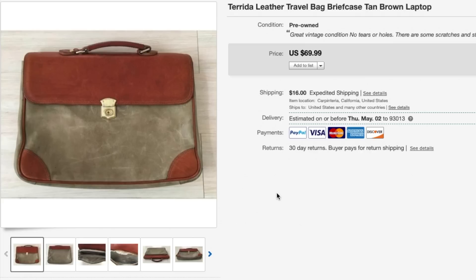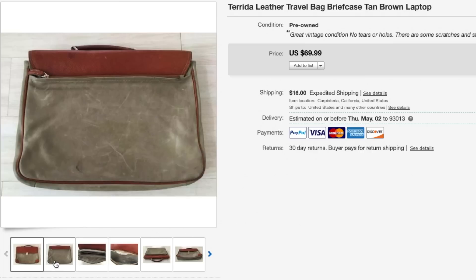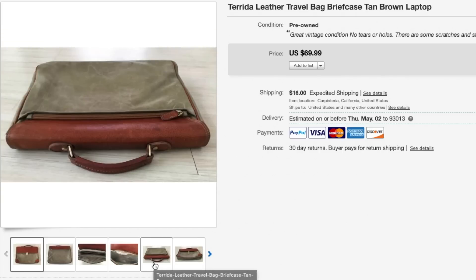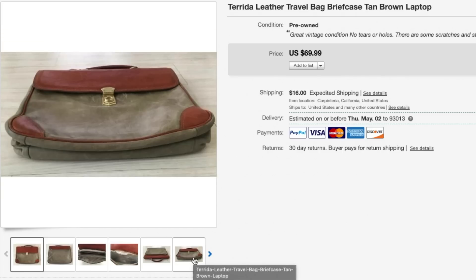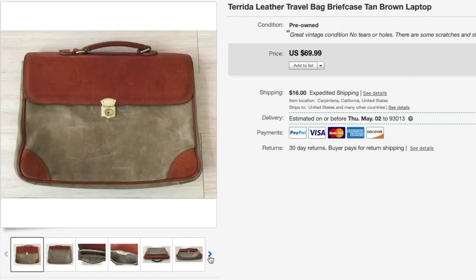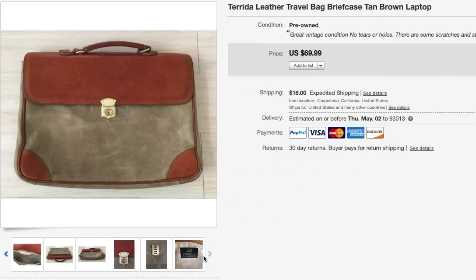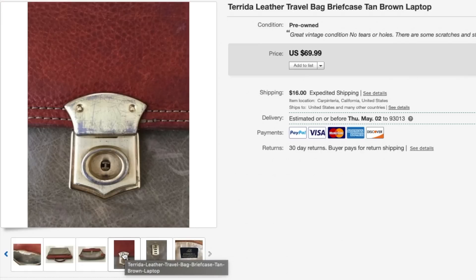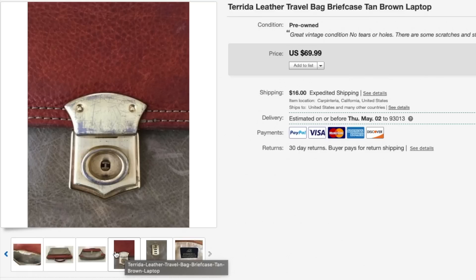Next up is this Tarita leather briefcase and this one was in pretty good condition — there were no holes or tears in the leather or fabric, but it was pretty scratched up and did have some stains. It sold for $60 plus shipping. If you guys come across Tarita, I suggest you pick it up because it's a luxury brand and it sells for decent money even if it's not in the best shape.